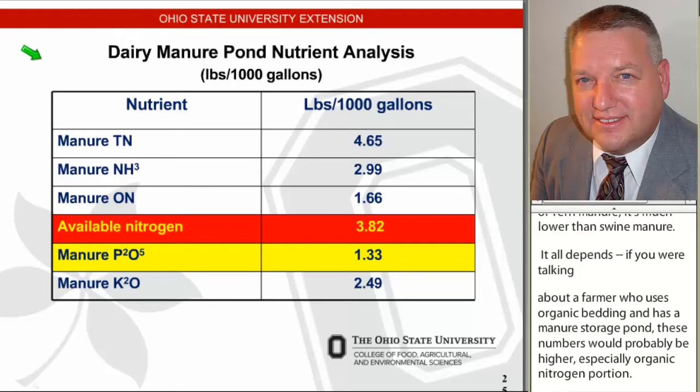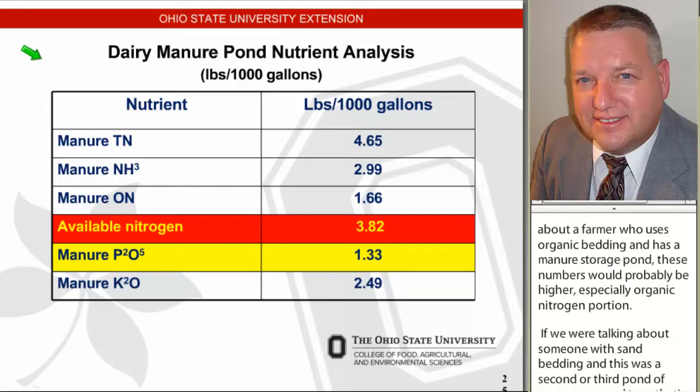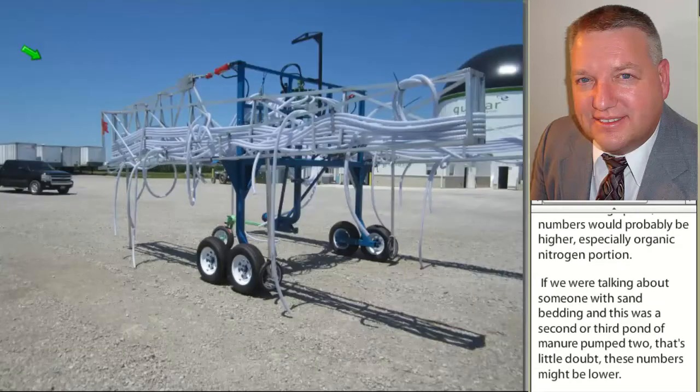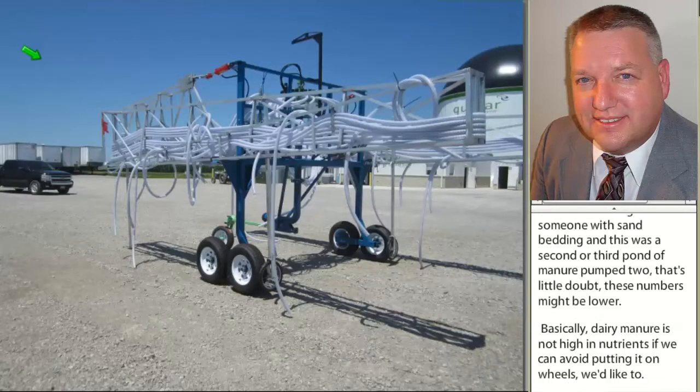Dairy manure is not high in nutrients. If we can avoid putting it on wheels and hauling it, we like to. Drag lines are very, very common for us to use in Ohio.